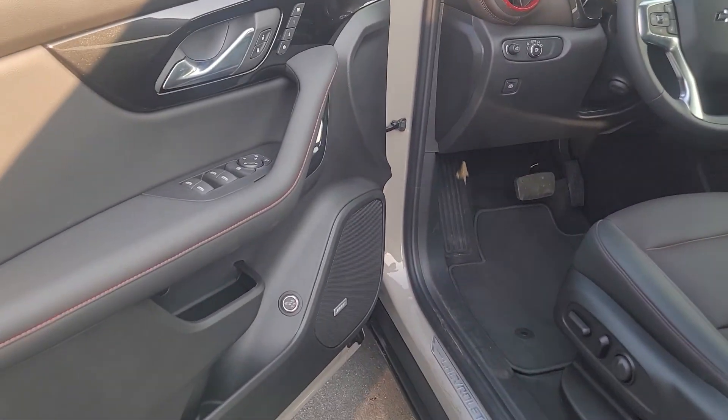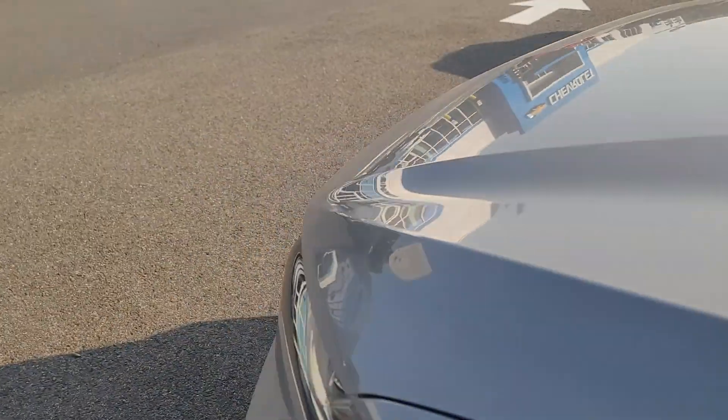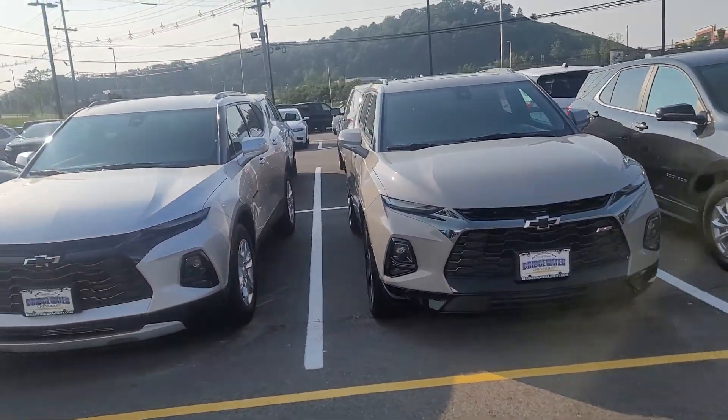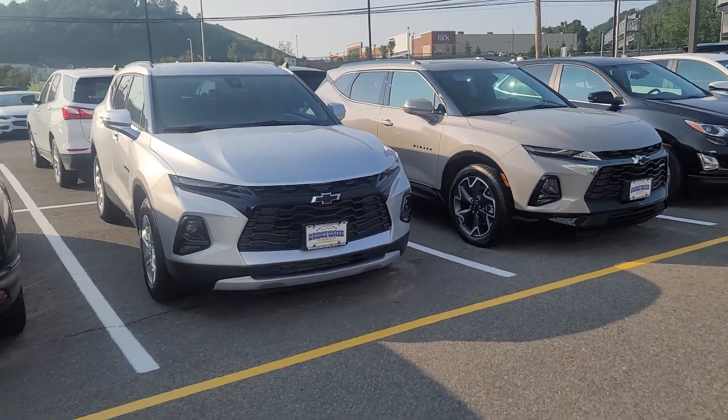It also has a Bose premium sound system, memory seats, and surround vision camera. Let me know which one you like best — I look forward to seeing you tomorrow at 3:45. Once again, Saeed Naqvi here at Bridgewater Chevy. Thank you so much for inquiring with us. Have a great day.